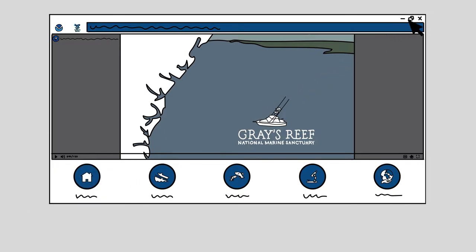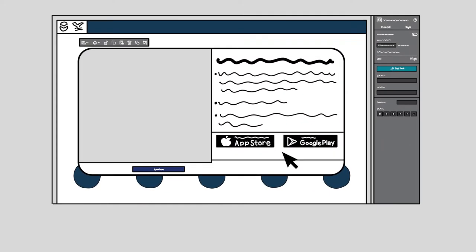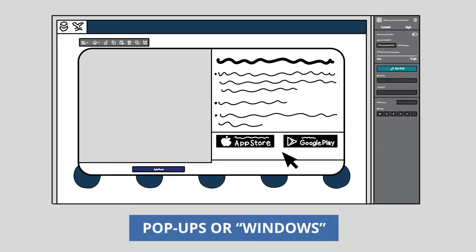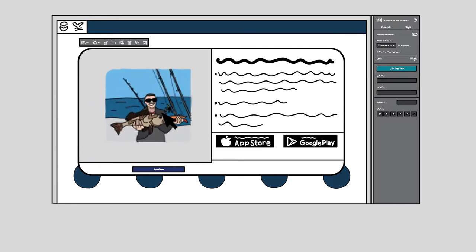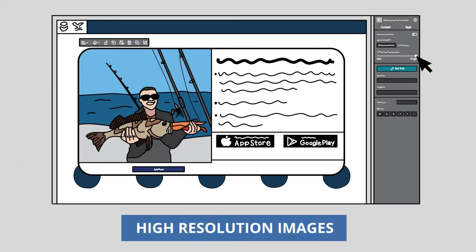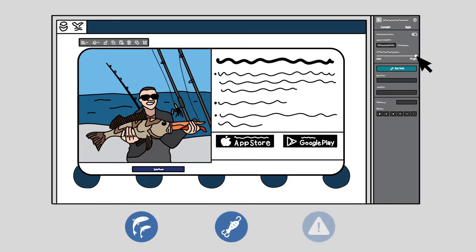To make the experience engaging and interactive, we utilized Experience Builder's capabilities to create pop-ups or windows for additional information that appear upon a user clicking a button or a link. This feature allows us to include high-resolution images to give anglers an idea of what they have to look forward to at the reef, the equipment they should be using, and some of the signs of trauma that they need to keep an eye out for in the fish they are reeling in.